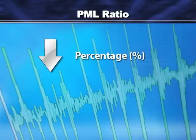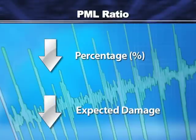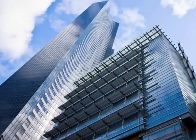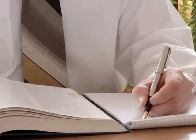The lower the percentage, the lower the expected damage. PMLs are particularly valuable in areas more prone to earthquakes, and they can be critical factors in the underwriting and property transaction process.